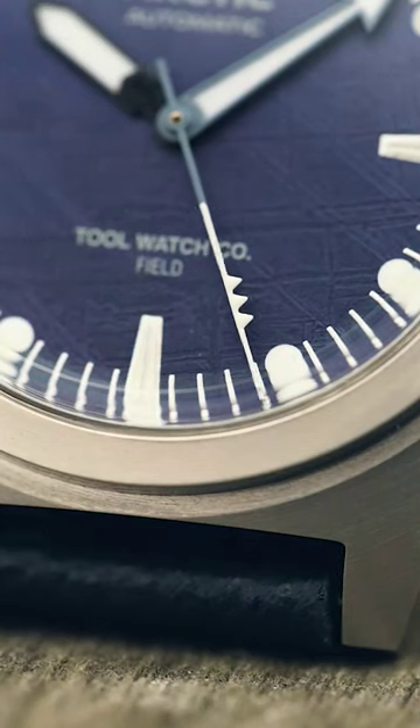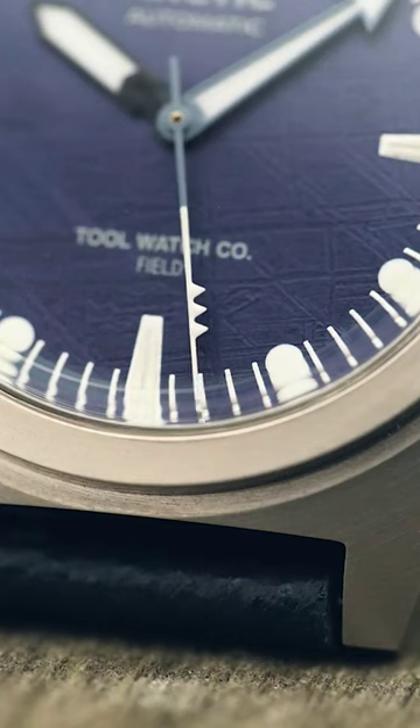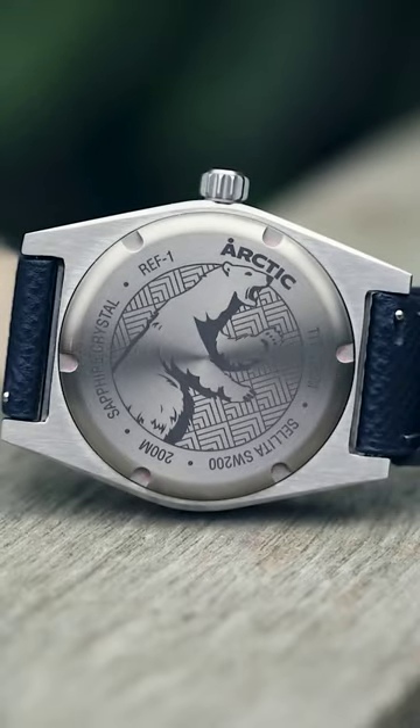The watch also features quirky elements, such as an Arctic hunting tool second hand and an engraving of a rampant polar bear on the case back.